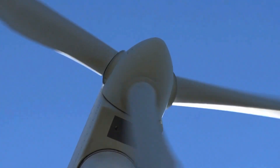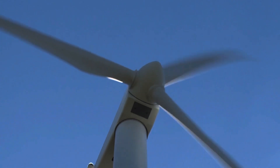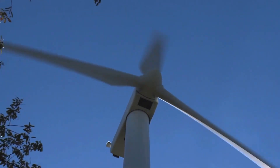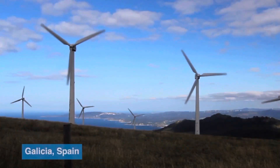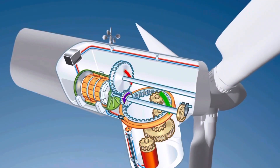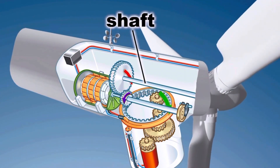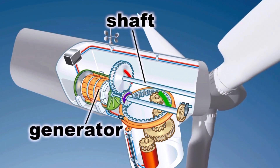This is a modern-day turbine. They convert wind into energy. These are turbines in Spain. Let's look inside a turbine. It has the shaft which brings wind to the generator, and the generator converts the wind into energy.